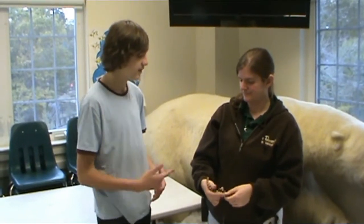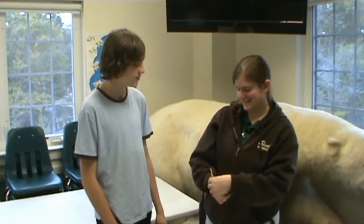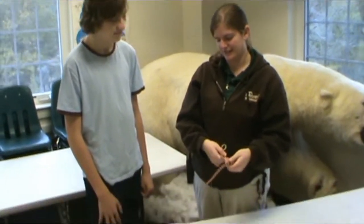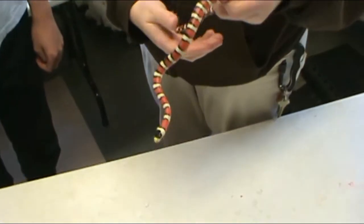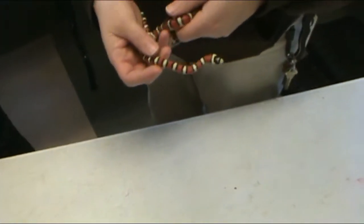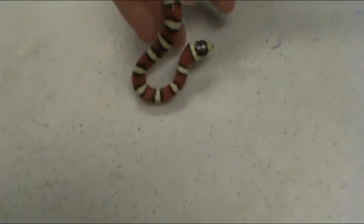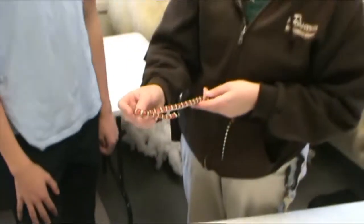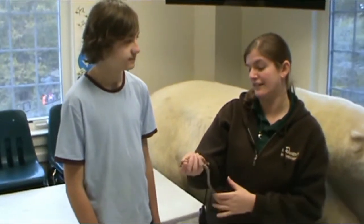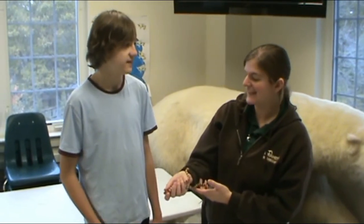I noticed that when you first brought him out, he widened his head to try to fool you a little bit more. If you look directly at him, he does have more of a diamond-shaped head. The way he's flattening it, it looks a little more diamond shaped than our desert king snake, because he is doing his best to mimic a venomous snake — and he's doing a pretty good job of it.